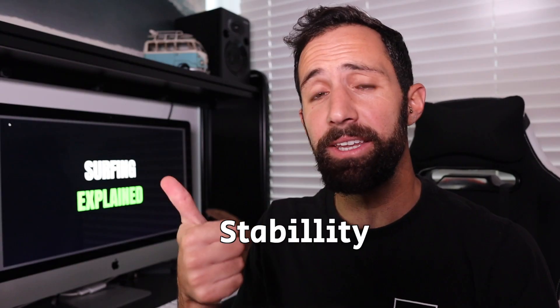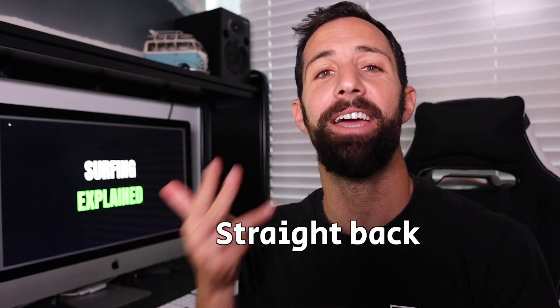For a good pop-up, we need stability, fast legs, straight back, and great hips. My name is Niv, and this is Surfing Explained.